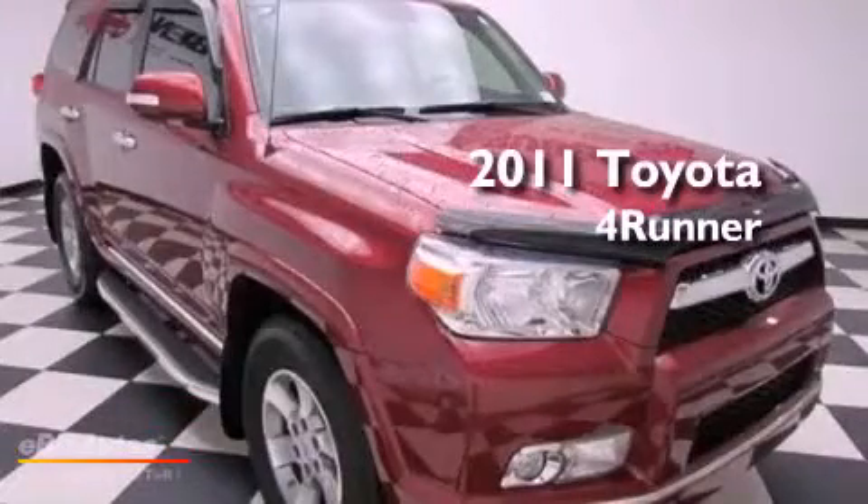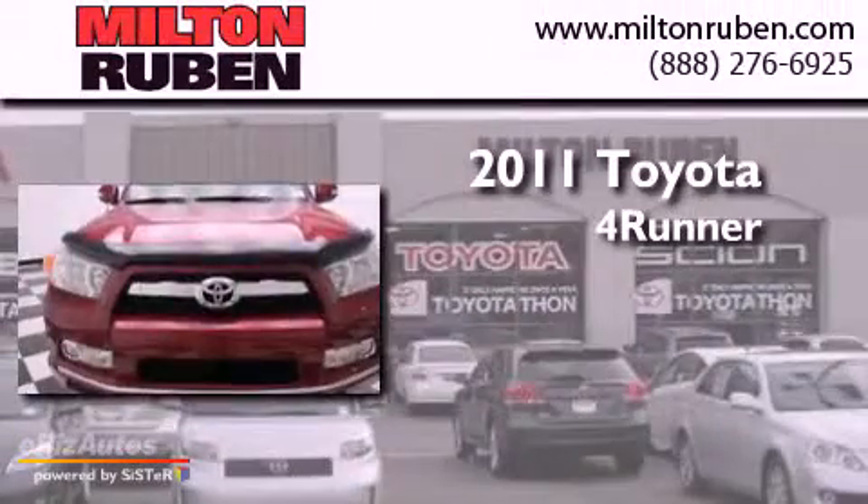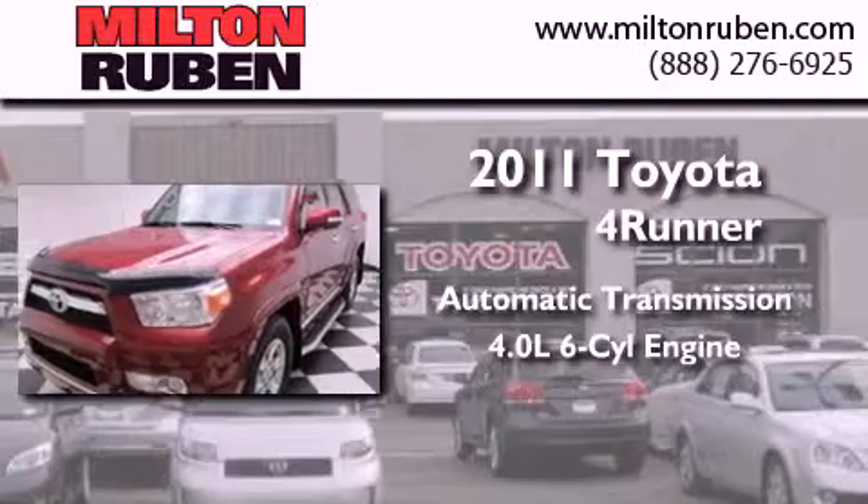This is a 2011 Toyota 4Runner SR5. This SUV has an automatic transmission and a 4.0-liter V6.